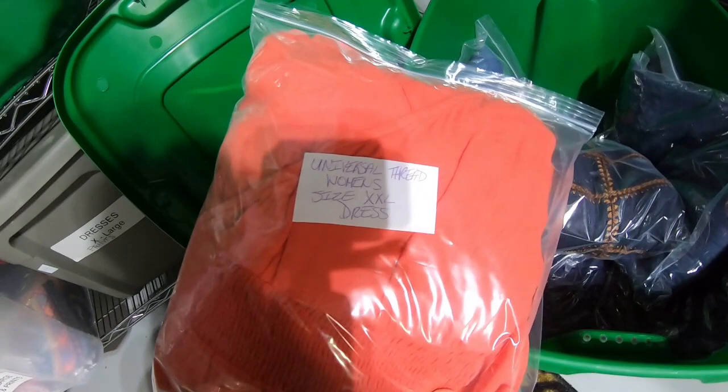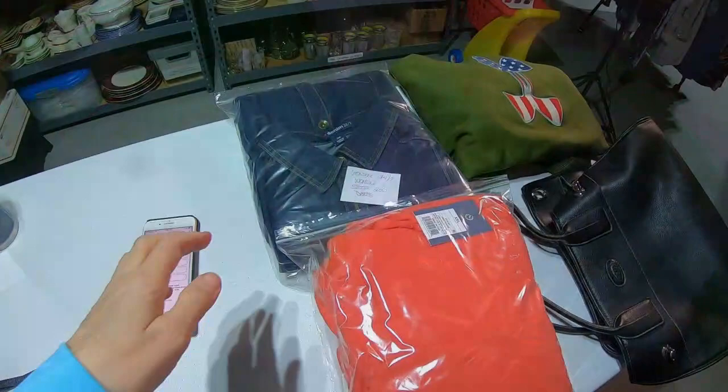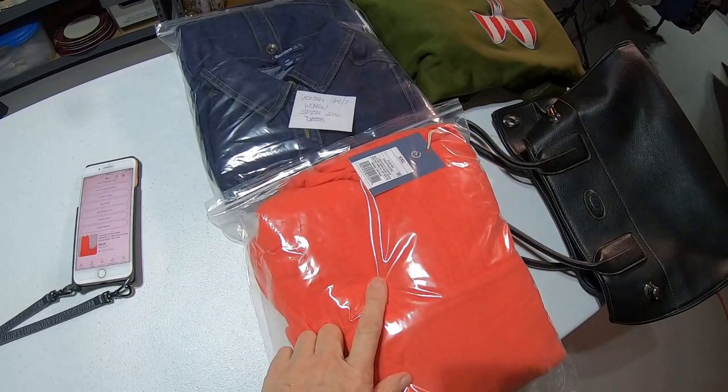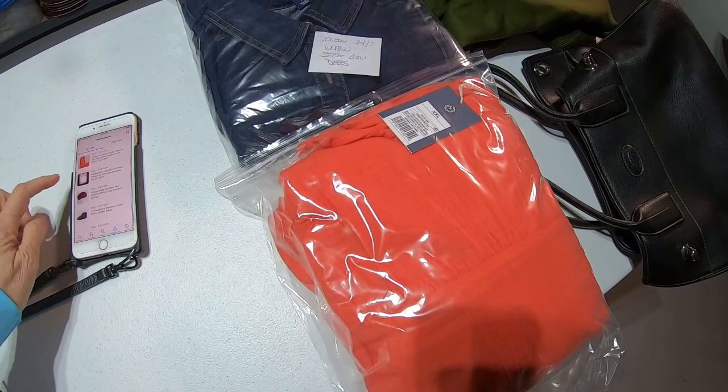Now I think I'm seeing another item that sold — Universal Thread, I think that's Target, size extra extra large. This dress I'll pull at the same time. Both of these dresses I paid $5.75. So this one being $28.60, you have to take out the eBay fees and also the $5.25 that I paid for it, and the rest is profit.